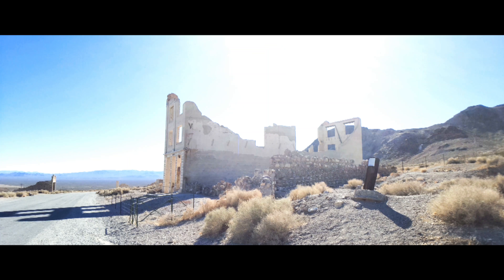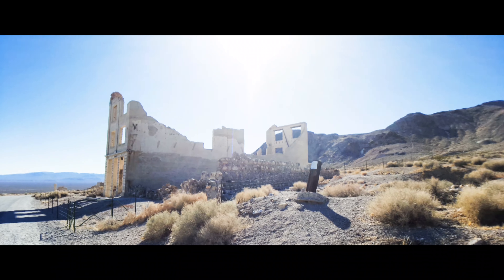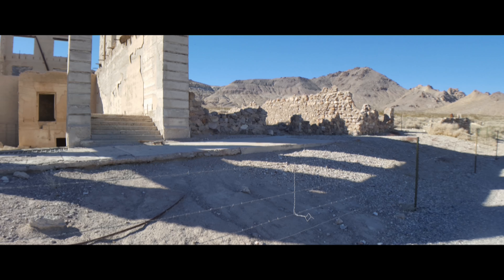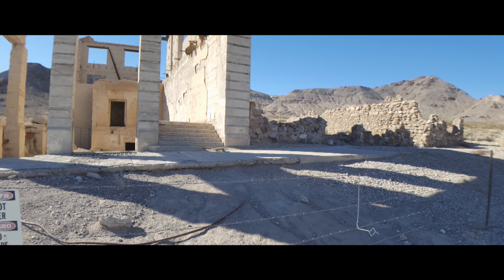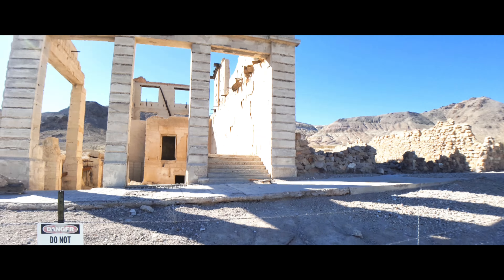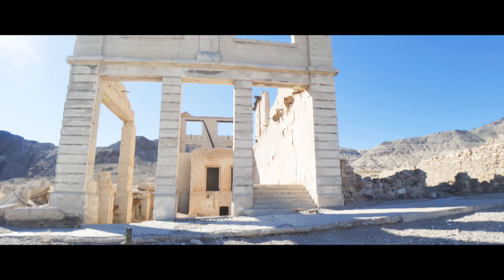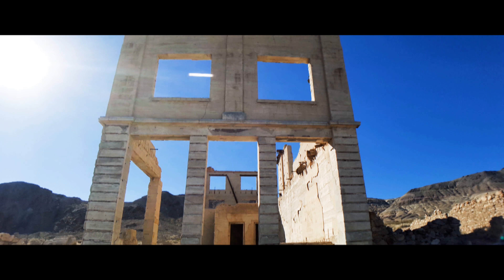That right there is the Cookbank building in Rhylite — the ruins of it, at least. It wasn't always roped off. You could walk in there at one point.